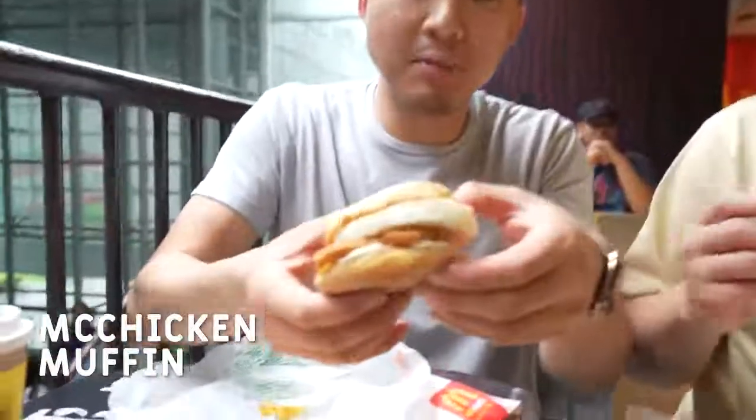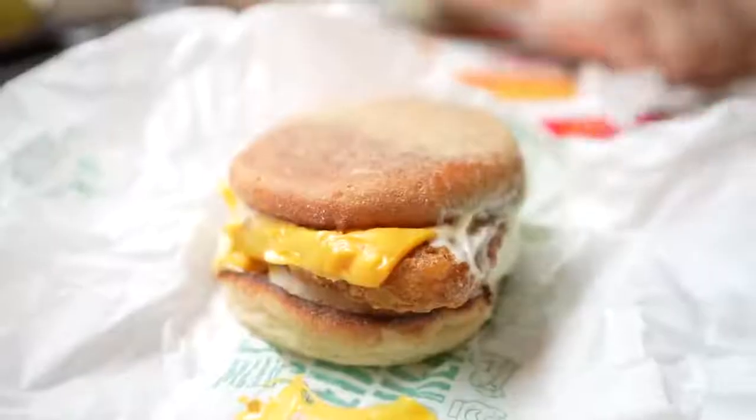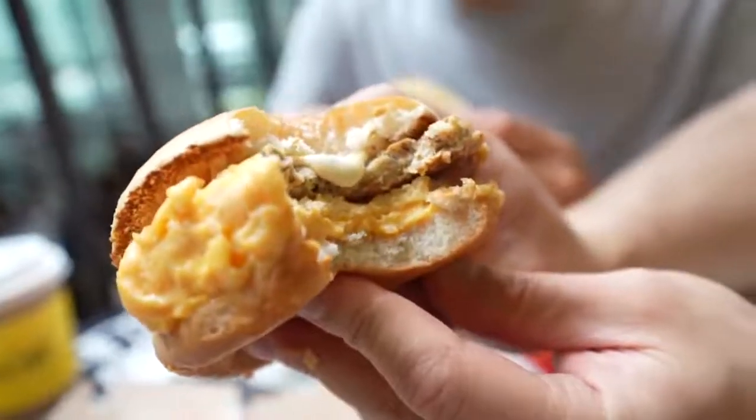We've got to get into some of the breakfast dishes. You have something you would never find in America — this is a McChicken muffin. This is essentially the McChicken patty in an egg McMuffin. They got a lot of chicken on chicken here. I have a chicken sausage on scrambled egg. Wow, this is a lot of mayo — I like that. Dip it in a little chili. I messed with this — it's delicious. The amount of cheese, the mayo, the chicken patty is nice and peppery along with the egg. Overall, I'm liking this sandwich a lot. Four out of five.